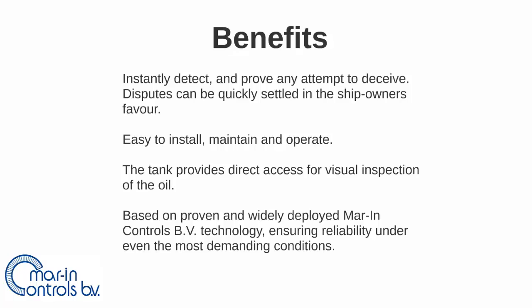This is a distinct advantage over competing solutions that rely solely on measurements, which are often disputable. Lastly, the heavy fuel oil quality checker is based on proven and widely deployed Marine Controls BV technology, ensuring reliability under even the most demanding conditions.